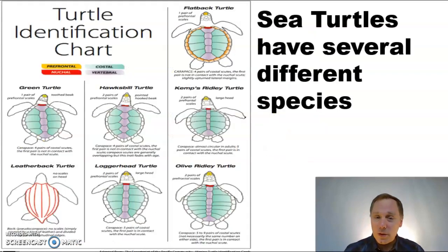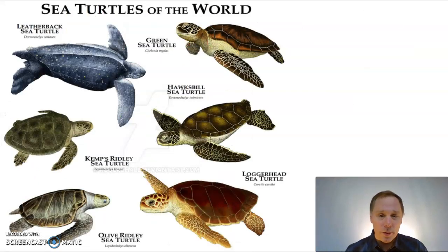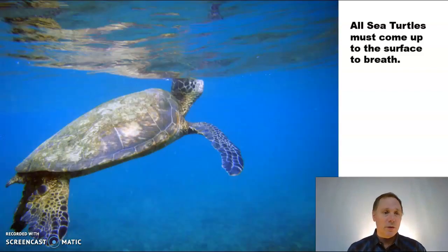Now, sea turtles also have several different species. You can identify them by the plates on the shell on their back. Here we see a couple of different species — you've got the leatherback, the loggerhead, and a couple of others. Now remember, sea turtles, like all turtles, are reptiles and they have to breathe air. Here you see a sea turtle coming up for a breath — if they don't, they'll drown.